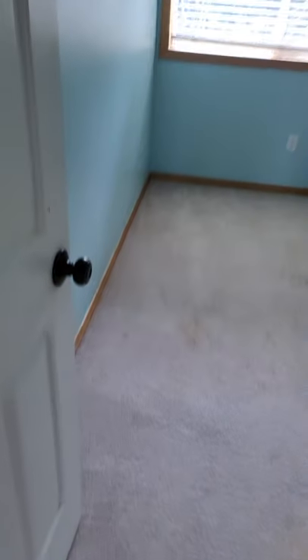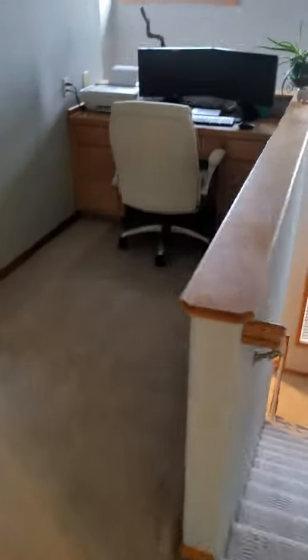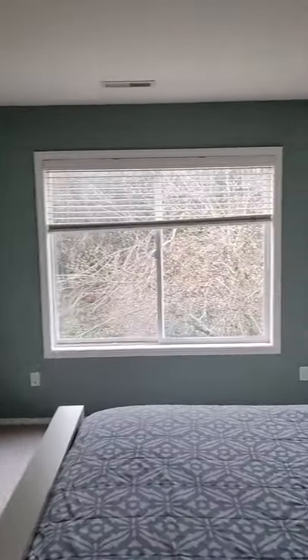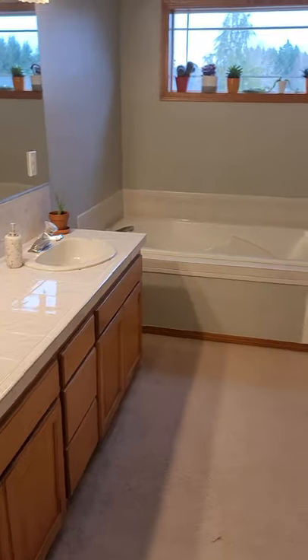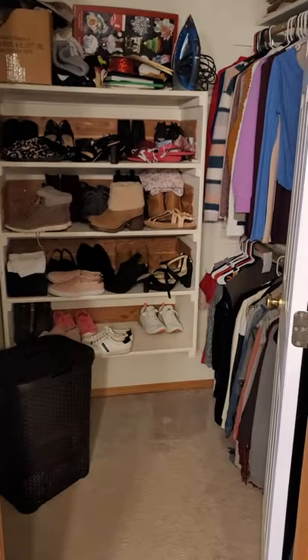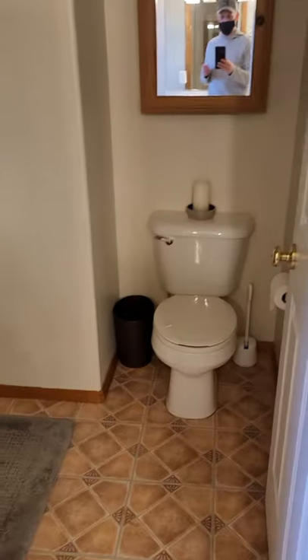Bedroom number three, again with a few little stains there. A little nook here, and then the master bedroom. It's nice to see that they have the access to the tub there — a lot of times people forget to put that in. Nice walk-in closet, separated shower and toilet closet.